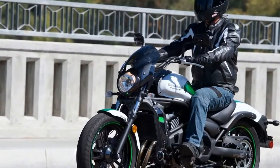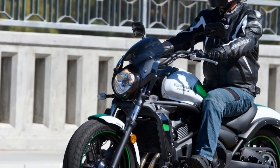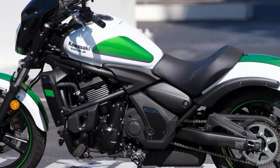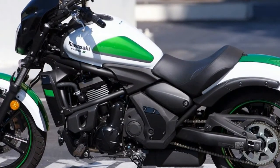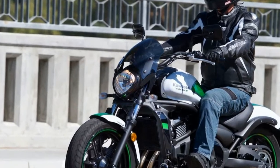The Ergo Fit system is the most important feature across the four flavors of Vulcan S: the standard, the ABS, the two-color paint, and the ABS Café. When you purchase the bike, the dealer will custom fit the bike to your taste. Don't take that choice lightly, as it will have a huge impact on how much you enjoy your Vulcan S — and those ergonomic selections will change the handling of the motorcycle in addition to your comfort.